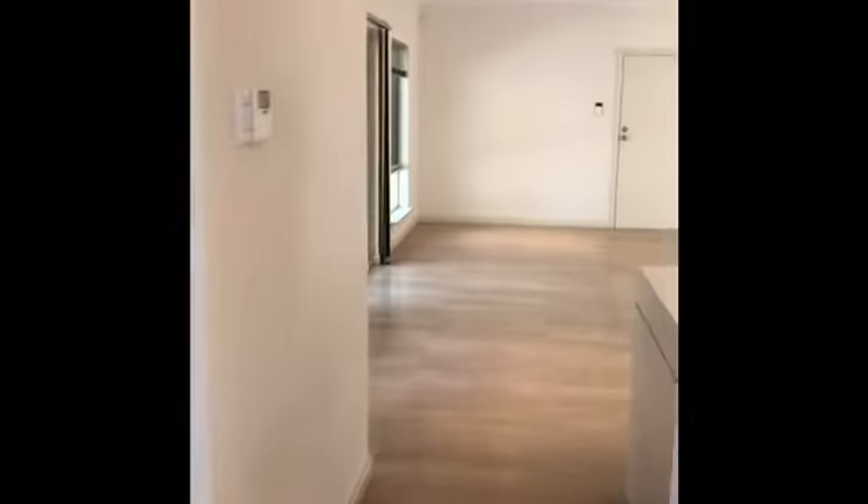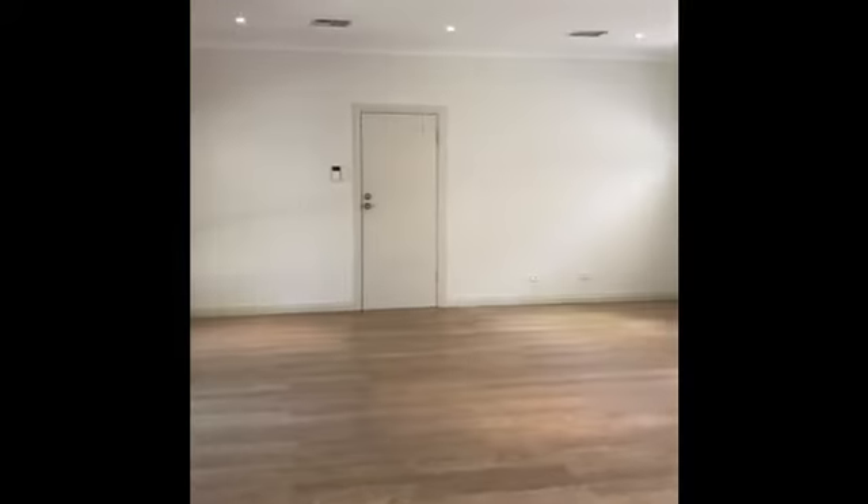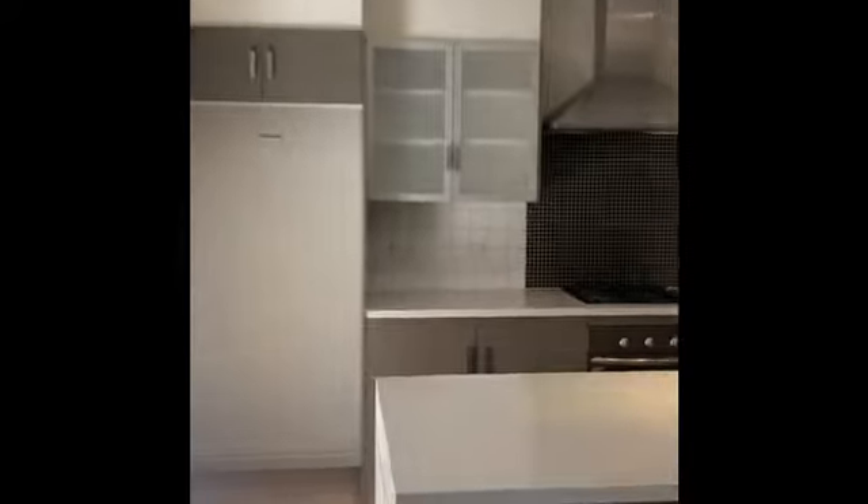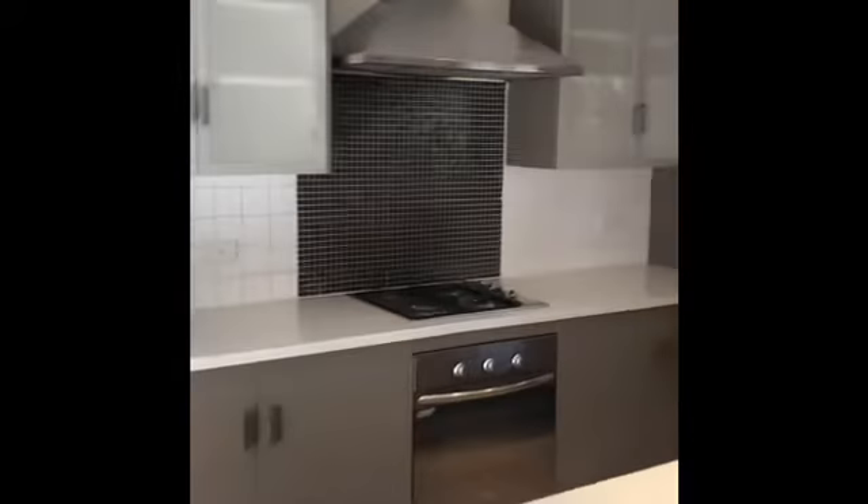Then we're back out towards the rear of the property. You can see the timber flooring, nice big living area again — so this would be the informal kitchen, dining, and living area. Kitchen there, gas cooktop, run-of-the-mill range hood.